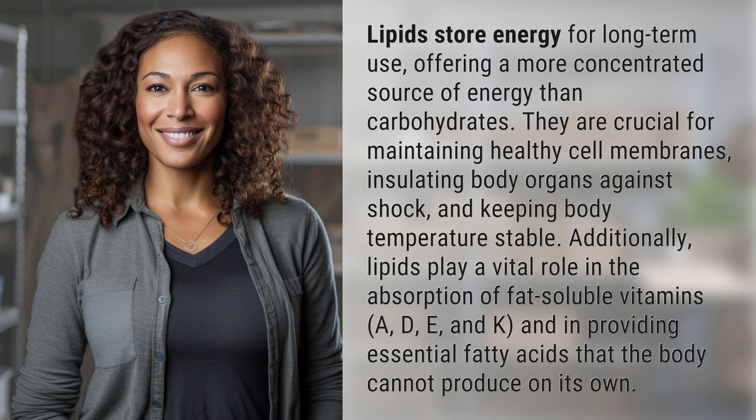Additionally, lipids play a vital role in the absorption of fat-soluble vitamins A, D, E, and K, and in providing essential fatty acids that the body cannot produce on its own.